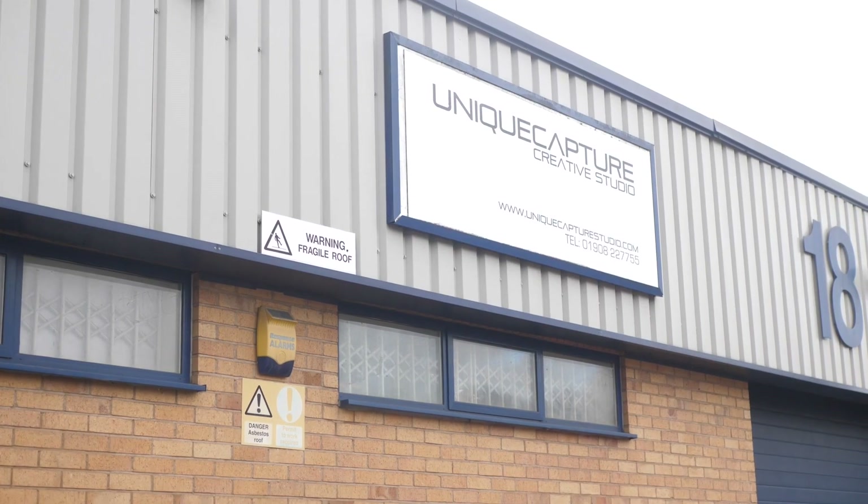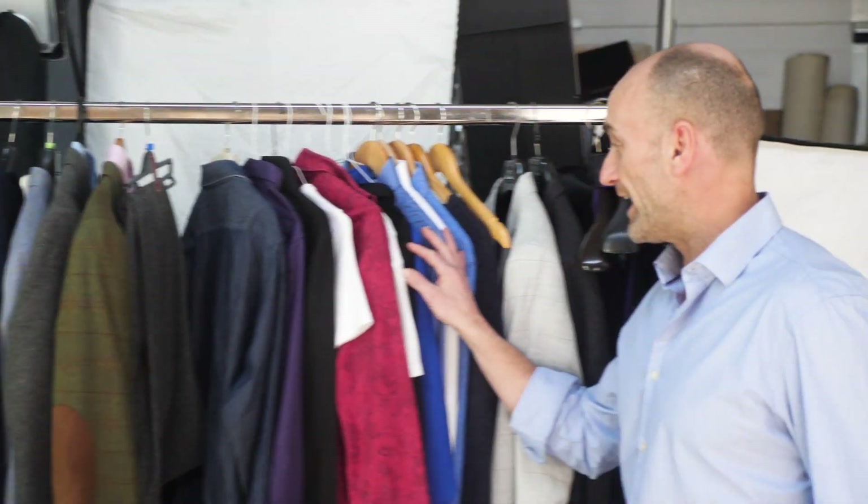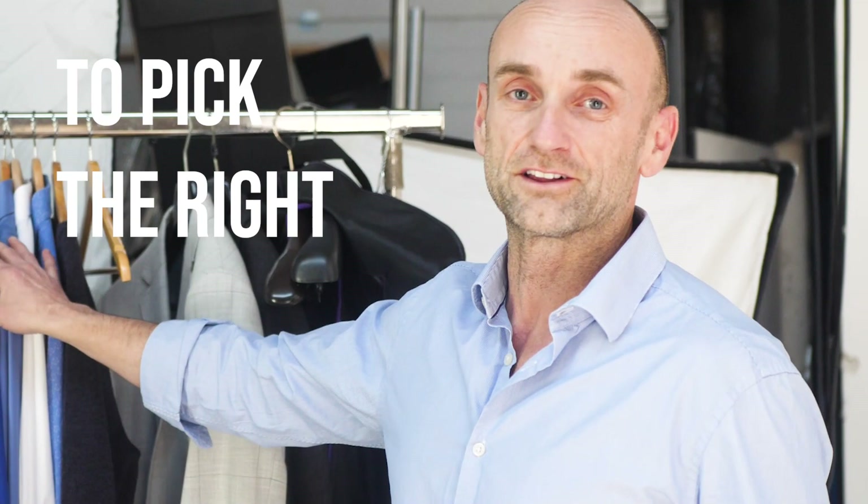It's Thursday the 28th of January and we're here at Milton Keynes Unique Capture Studios. This is a studio that we've been using for some years for the product shots for the website. But what we're here for today is to capture lifestyle shots, wrist shots, and also showing off the style that goes with the watch. So we've got a whole array of clothes here, a whole wardrobe. And it's my job as creative director today to pick the right clothes that go with the right watch, just to get that special look.